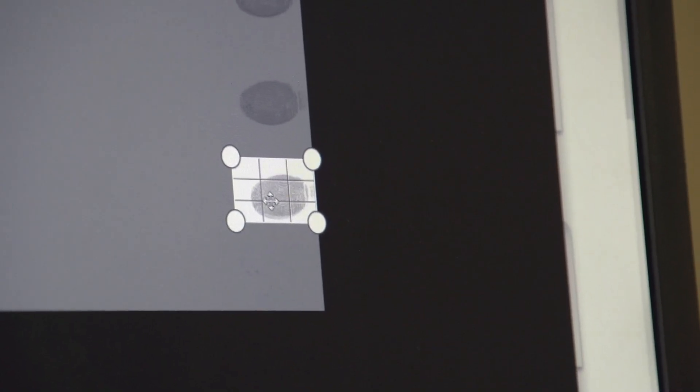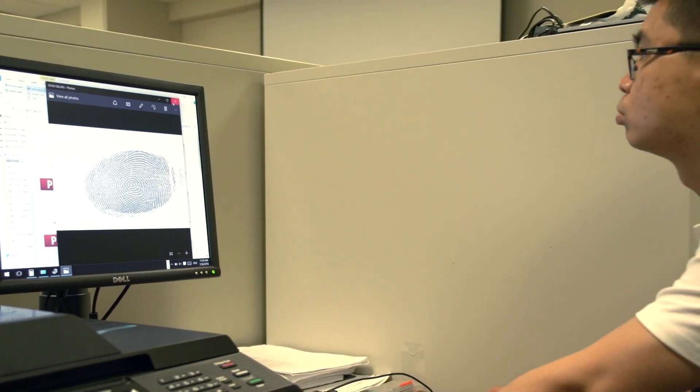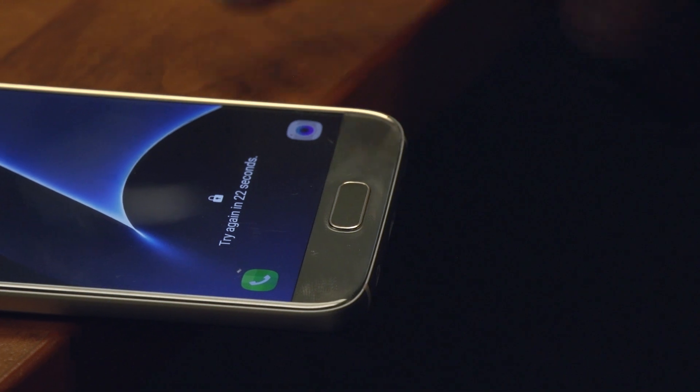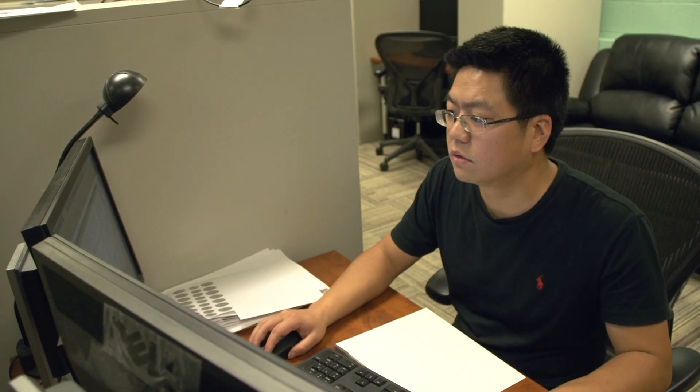We made the first simple attempt to unlock it by printing fingerprints on a special conductive paper. It did not work, and we then realized the reason it didn't work is because the quality of the images they gave us was not very good.